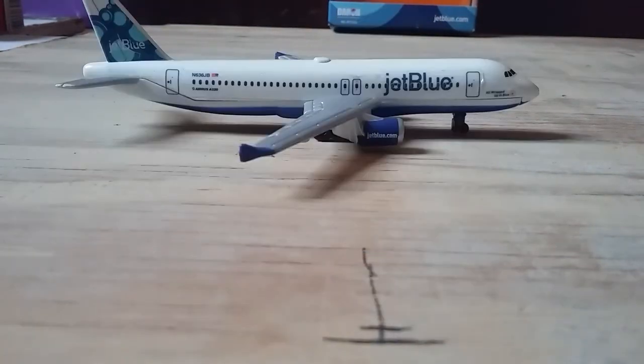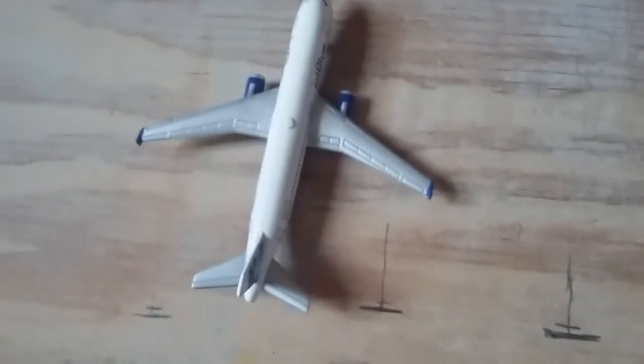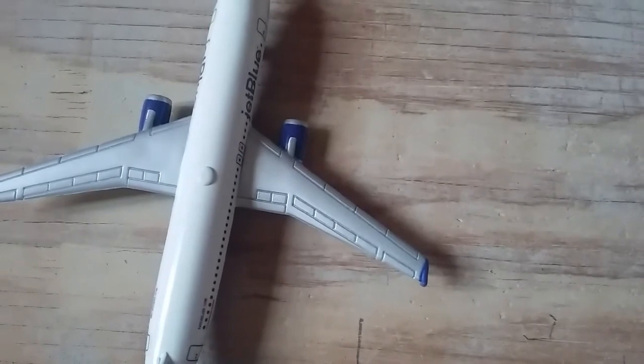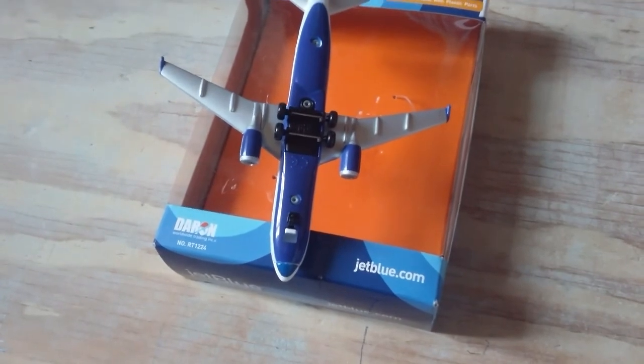The other side of the plane is the same, with the other engine also featuring JetBlue.com. Here's an overview of the plane showing some flaps and slats details, which is nice. The underbelly of the plane is painted in the nice blue that JetBlue uses.